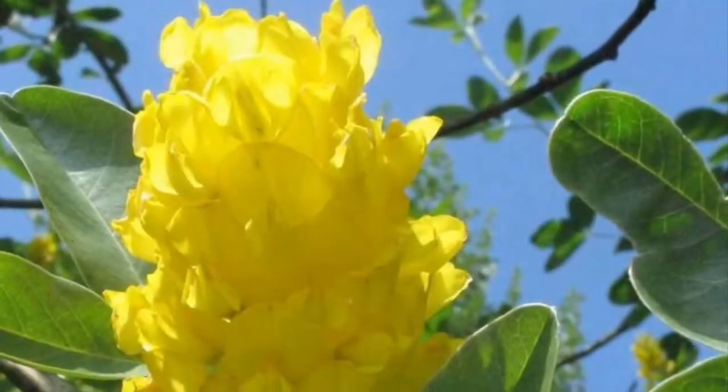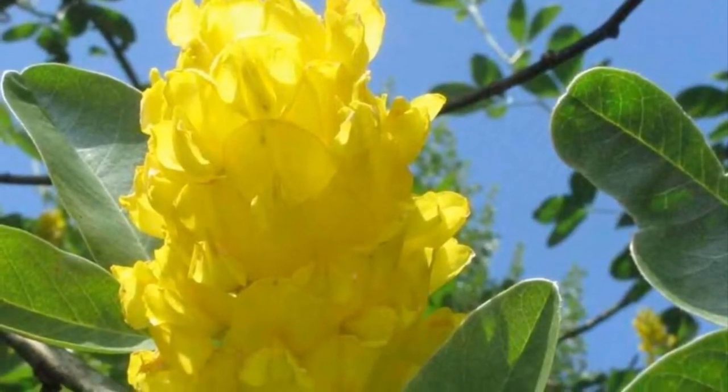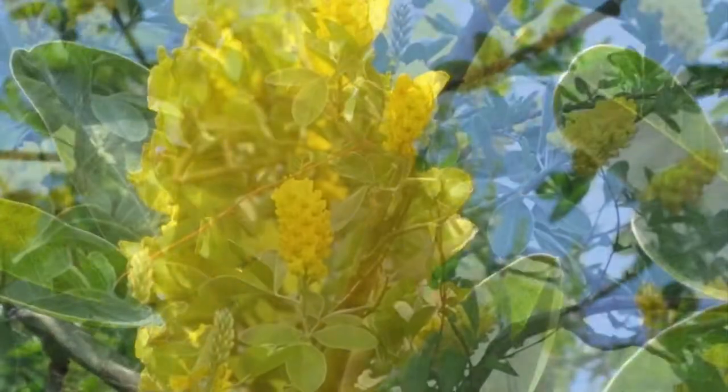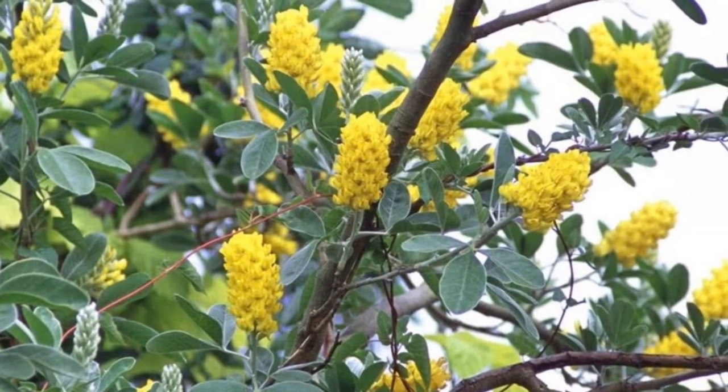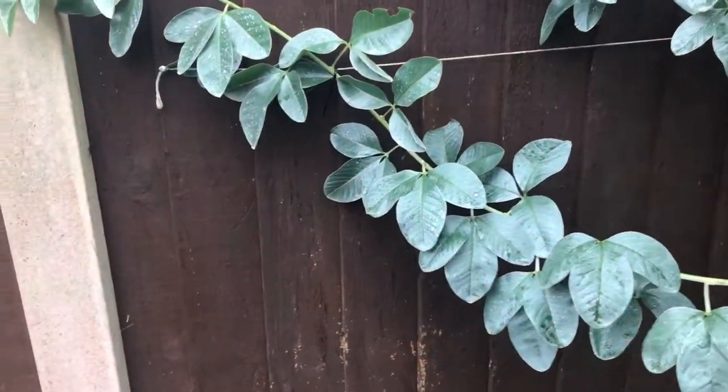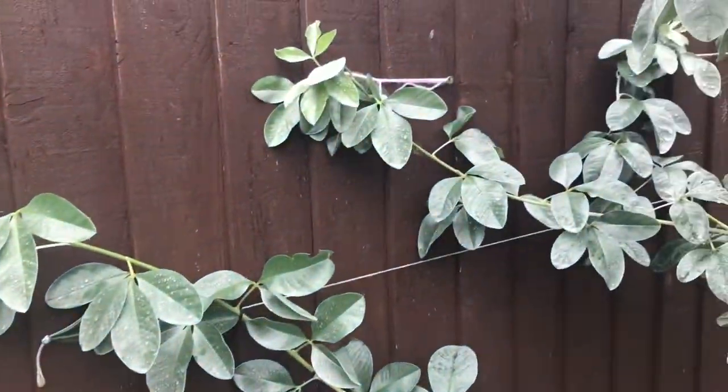As you can see, it's kind of autumn time now, so there's no flowers on there, but it's still growing really well. This is only the second year I've had it, and it's probably doubled in height within the last 12 months or so, and it's still growing.